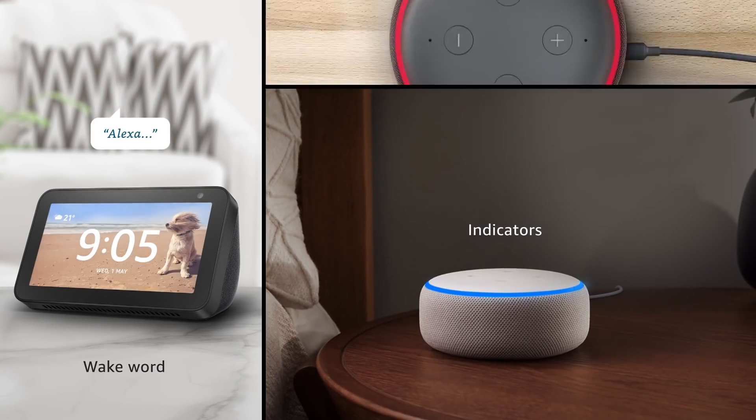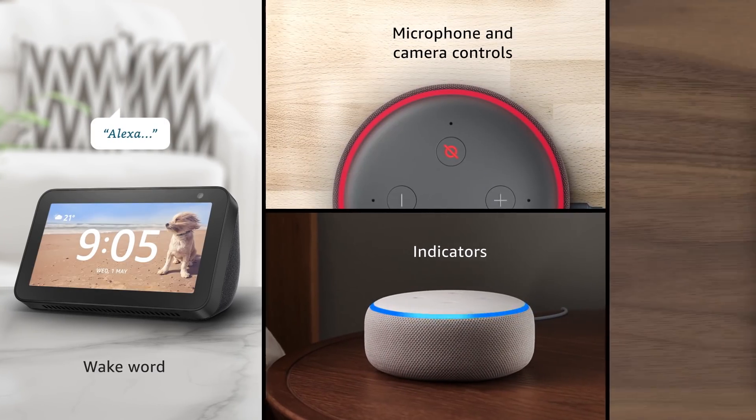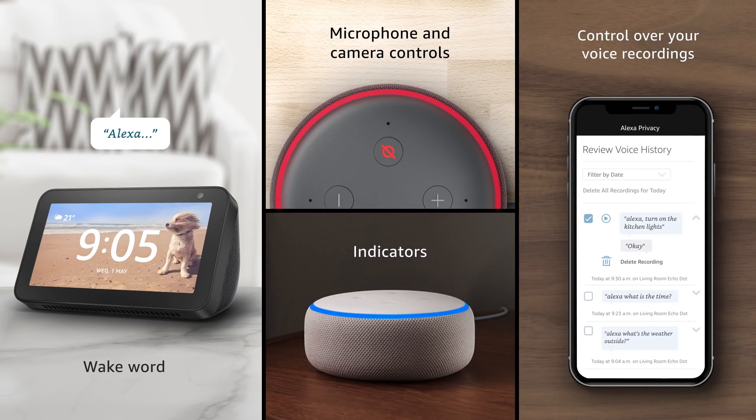Wake Word, indicators, microphone and camera controls, and control over your voice recordings — these are just a few of the ways Amazon protects your privacy.